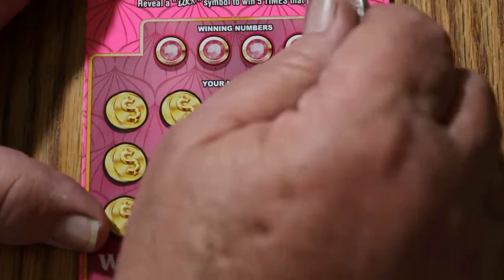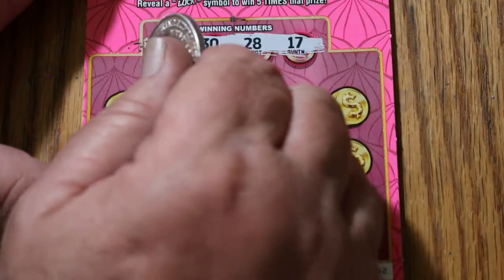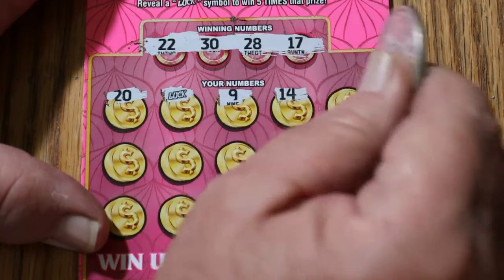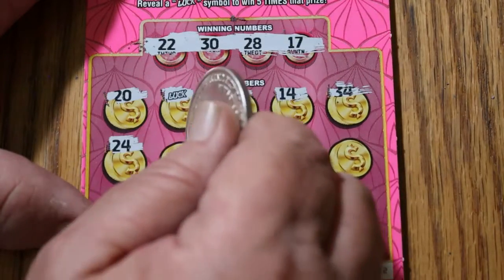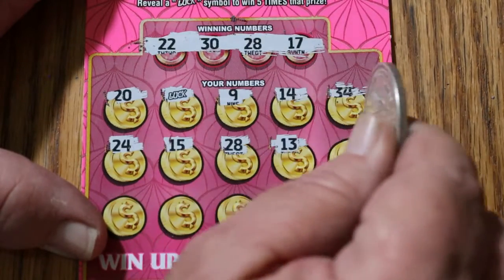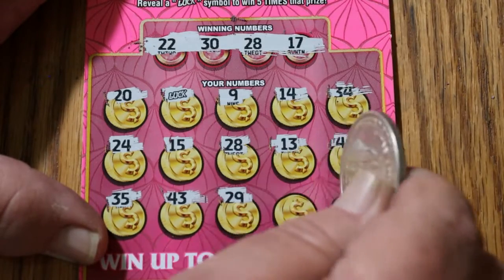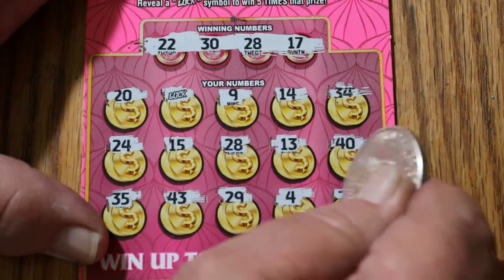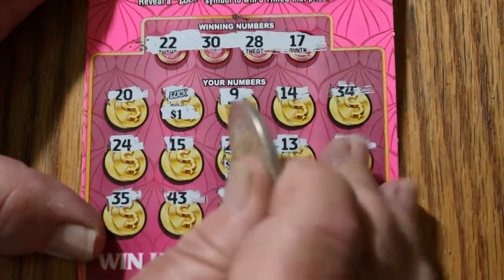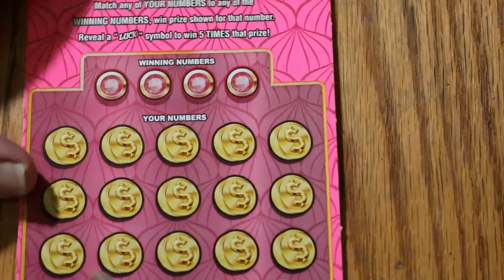Ticket 42. Numbers: 22, 30, 28, and 17. Board: 20 and the 5-times luck symbol, 9, 14, 34, 24, 15, 28 — we have the luck and the 28! 13, 40, 35, 43, 29, 4, and 26 in the corner. So we have 28 and the luck. Let's see: $5 there, $5 there for $10. I'd be quite happy if it just kept giving me 10s all the way to the end — we'd have a profit session.